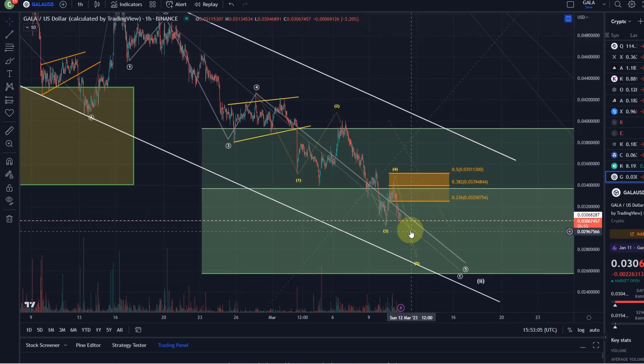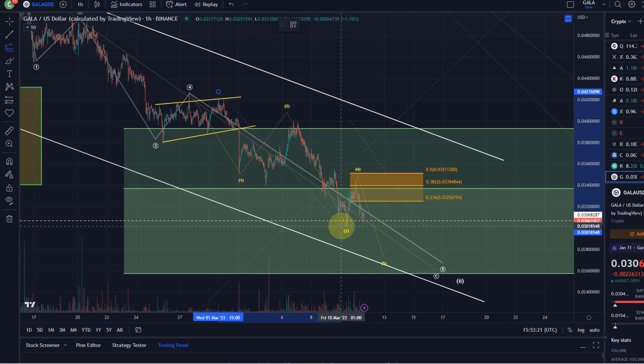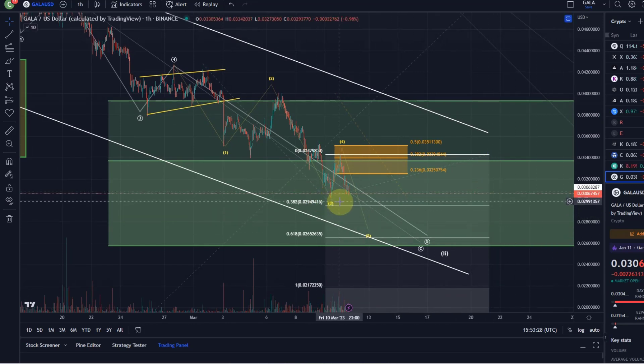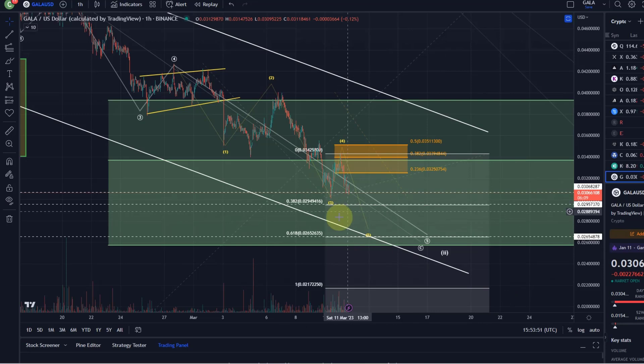If we have wave four complete already — and it's not absolutely confirmed, but I think we can assume it — then we can calculate a target based on the Fibonacci extensions. We take the length of waves one through three, go to the high of the fourth wave, and it gives us two key targets to watch. The 38.2 Fib extension is at 2.949 cents, which is the typical target for a fifth wave. And then the 61.8 extension at 2.65 cents is also a likely level to watch. They are not super reliable, especially on a lower time frame, but they are levels to watch.